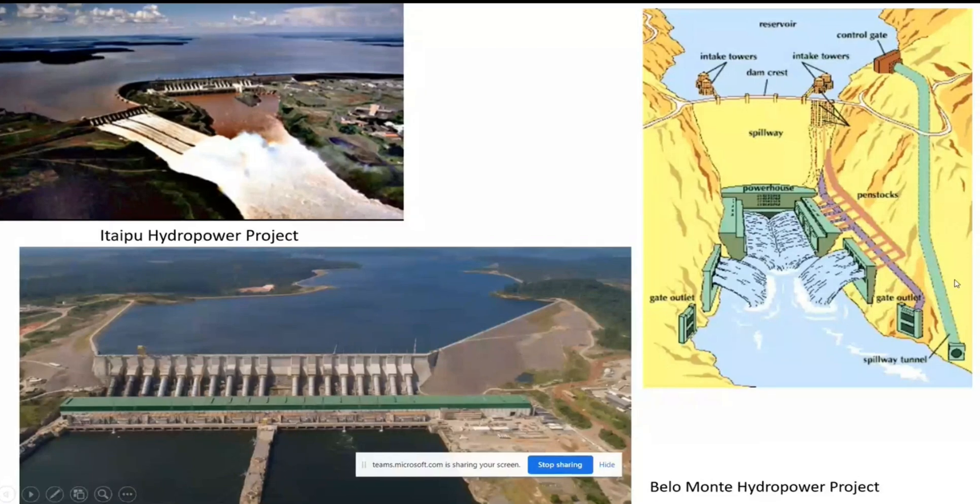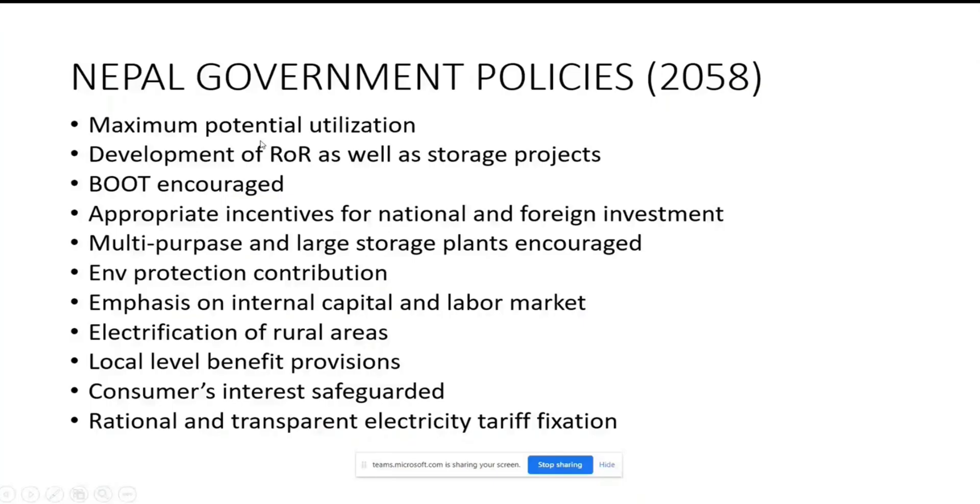These are the basic features of Nepal government policies for hydropower development, agreed in 2058 BS or 2001 AD. It focuses on maximum potential utilization of hydropower resources in Nepal, and on development of run-of-river as well as storage projects. In 2058 BS, the technical and financial capability of Nepal was not sufficient to develop large storage projects.